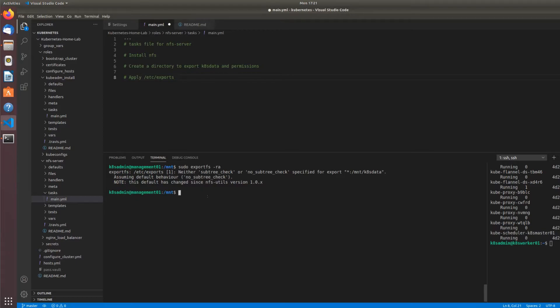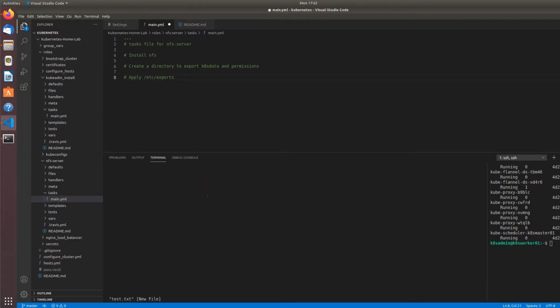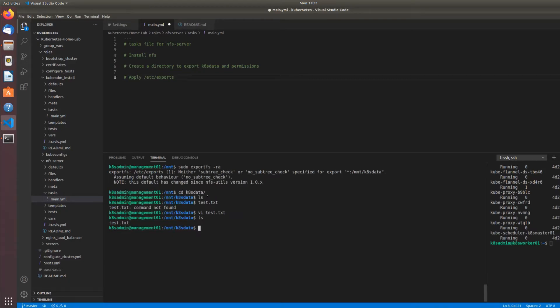This directory should now be exported and mountable. Let me go into the k8s-data directory and make a test file — test.txt — just say 'hi' and quit. I've got a file in the exported directory on the NFS server. Now let's go over to a client and attempt to mount this directory to see if it worked.